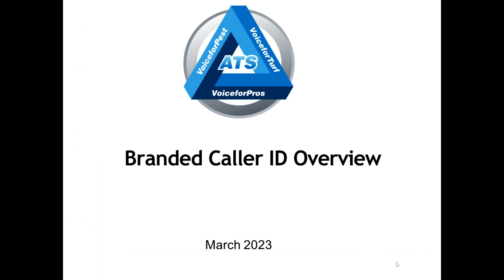This is Tom Welsh, the President at ATS, and here we are going to talk about a very important new capability called Branded Caller ID. There is no doubt smartphone activity continues to increase in our world today. If a significant amount of your business communications is with customers on smartphones, you should consider adding this capability to your overall services.